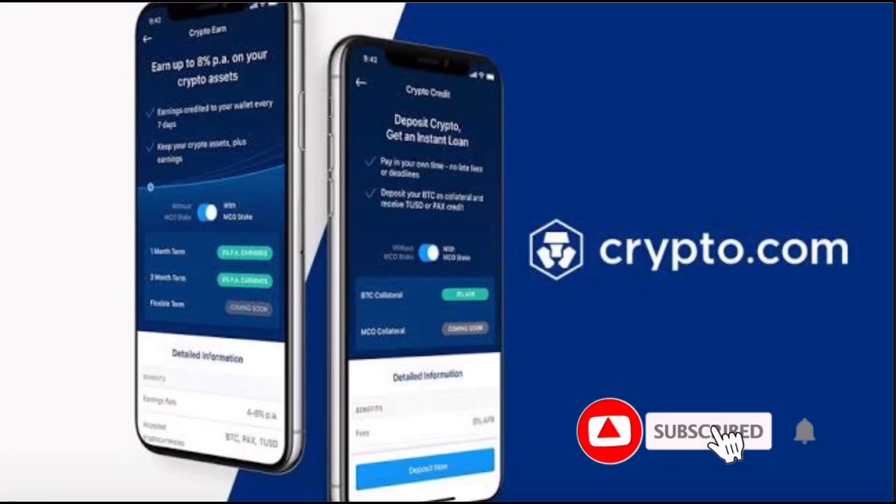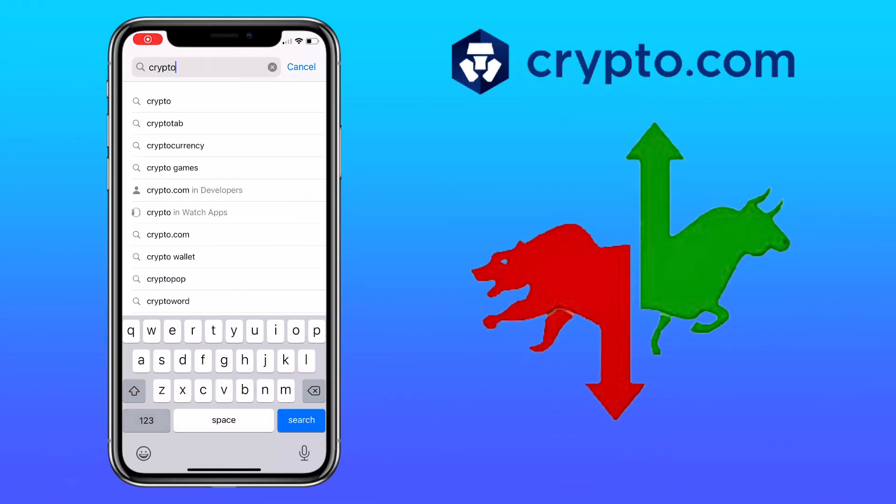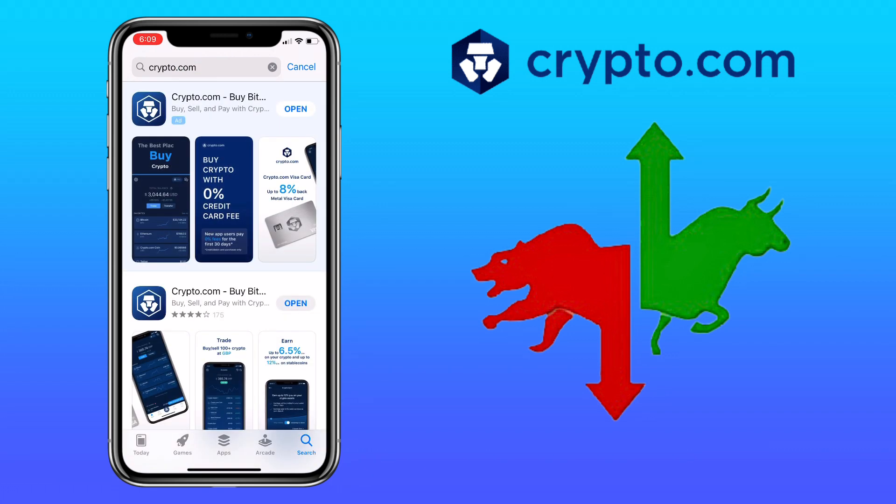Hi, welcome to the channel. If this is your first time, kindly hit the subscribe button down below — it will help the channel grow. In this video, I'll show you a quick tutorial on how to buy or sell crypto on the Crypto.com app for beginners.